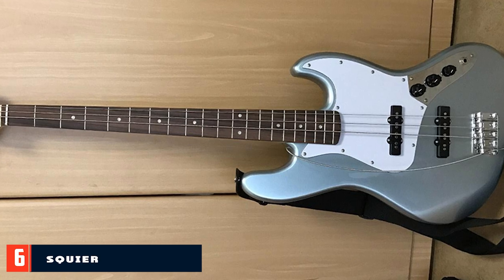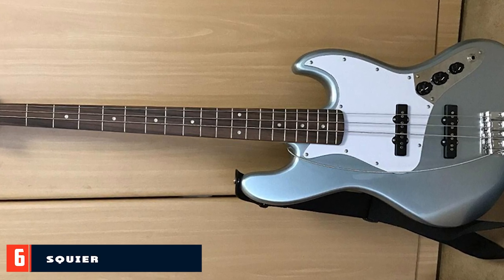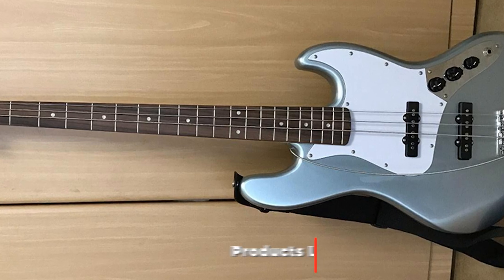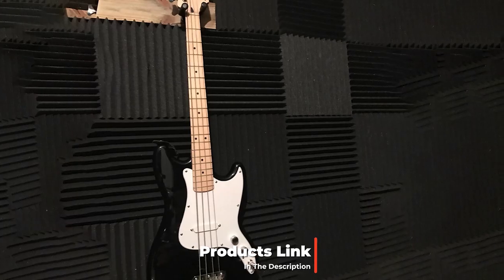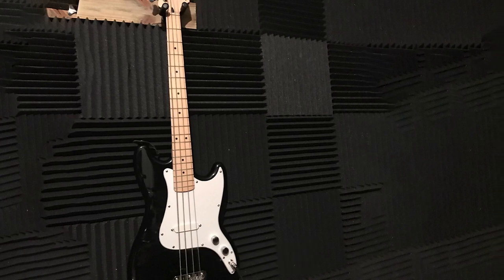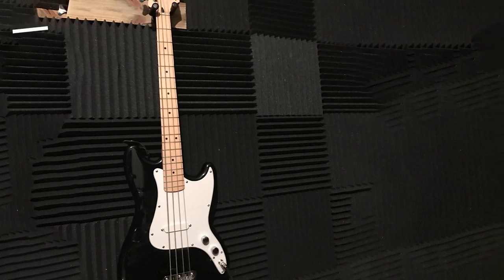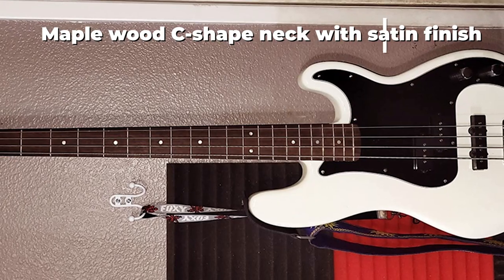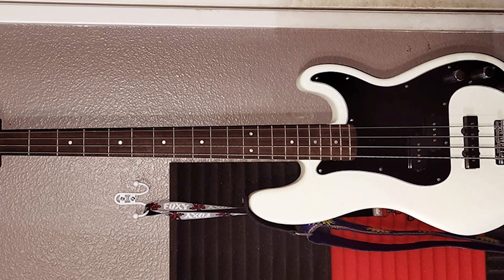The number six position is dominated by the Squier by Fender Affinity Series Jazz Bass. Halfway through this guide for the best budget bass guitar for beginners, we have another Squier by Fender. Just like the first bass guitar on the list, this one is also part of the Fender Affinity Series. This Squier Jazz Bass is two pounds lighter compared to its fellow Fender counterpart, although it features the same poplar wood body.